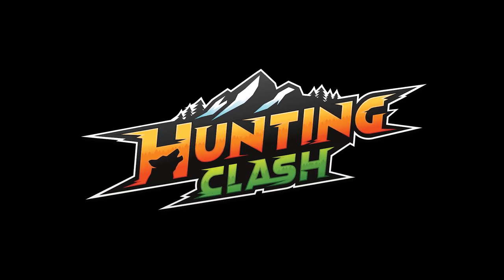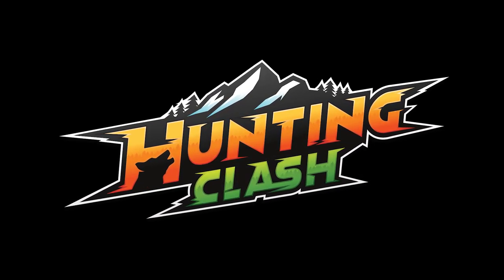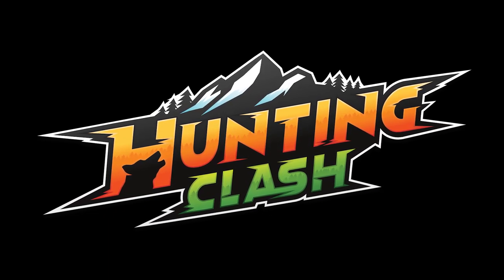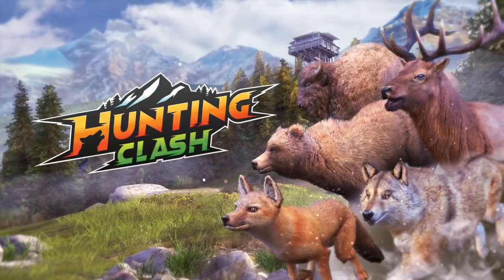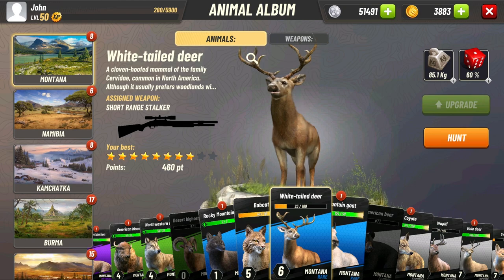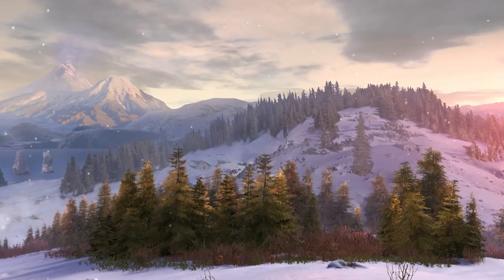This episode was made possible by Hunting Clash, an immersive free-to-play game that gives you a realistic outdoor hunting experience from the comfort of your own home, available on both Android and iOS. The range of animals and locations will take your breath away, from the mountains of North America to the stunning Russian peninsula.